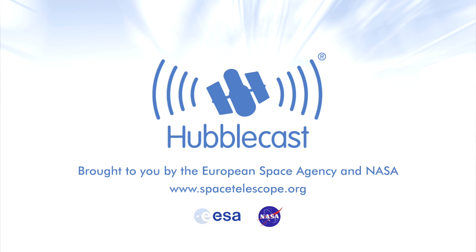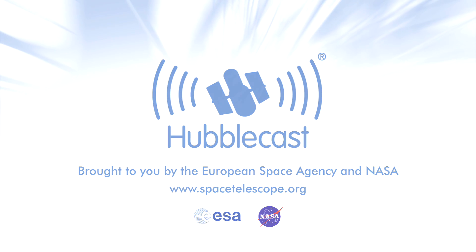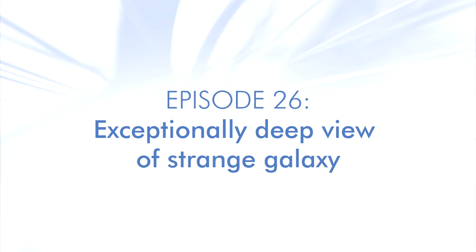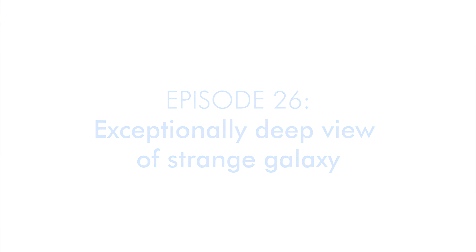This is the Hubblecast — news and images from the NASA/ESA Hubble Space Telescope — travelling through time and space with our host Dr J, a.k.a. Dr Joe Liska.